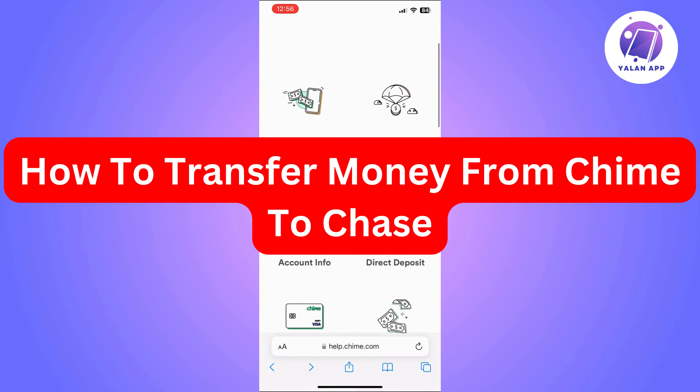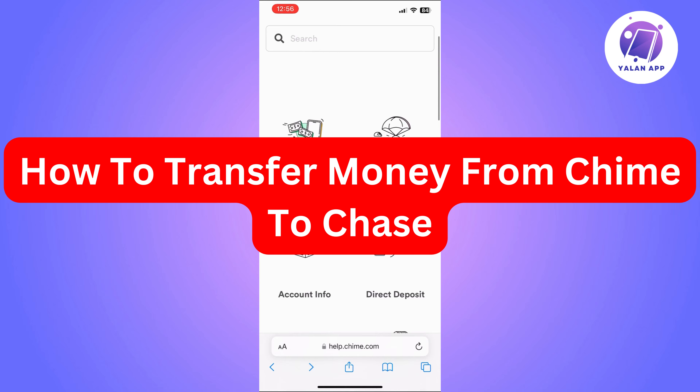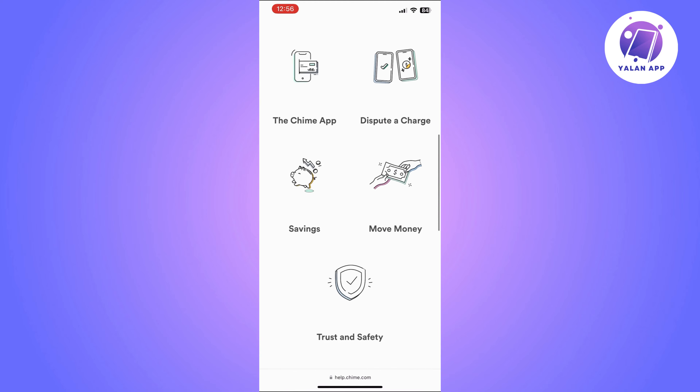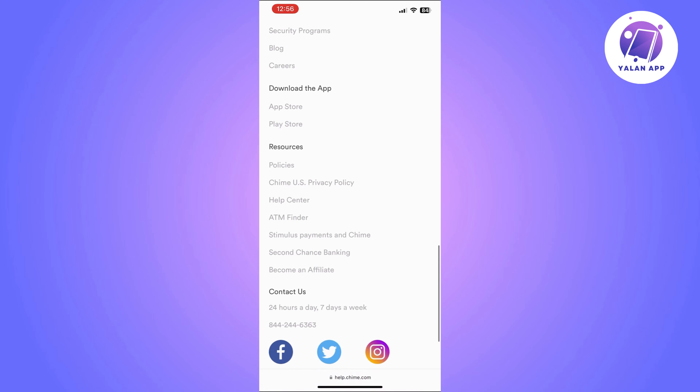Hi there, in this video I'm going to show you how to transfer money from Chime to Chase. This is going to be a super easy tutorial, so you will just need to follow the steps that I'm going to show you.